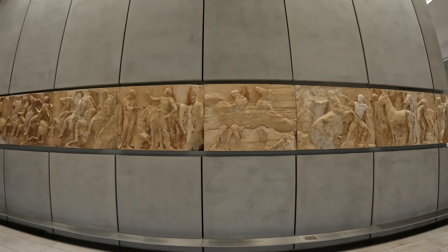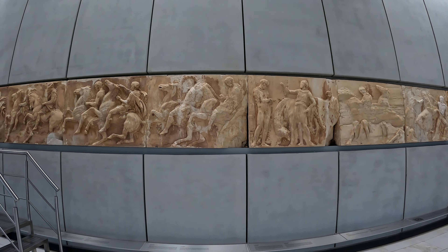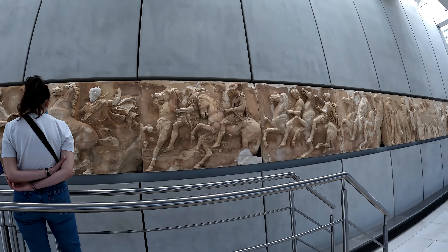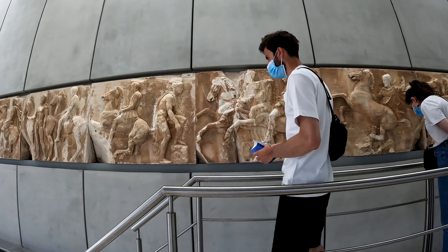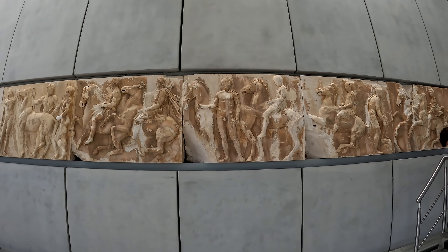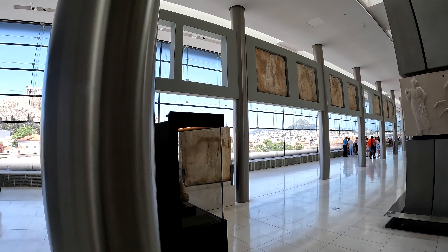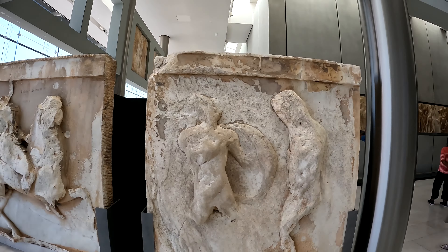You can kind of tell by the type of stone which pieces are more natural originals. You'll see little pieces of plaster and some panels that are complete plaster pieces. I think the ones on the left there are probably copies from the British Museum.